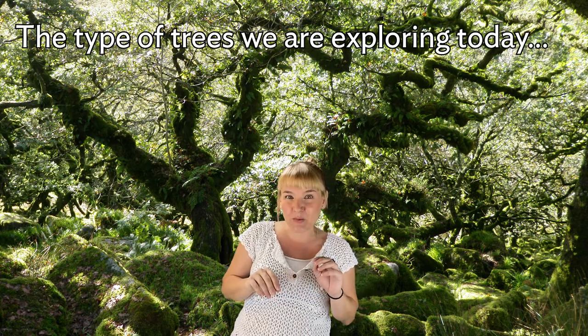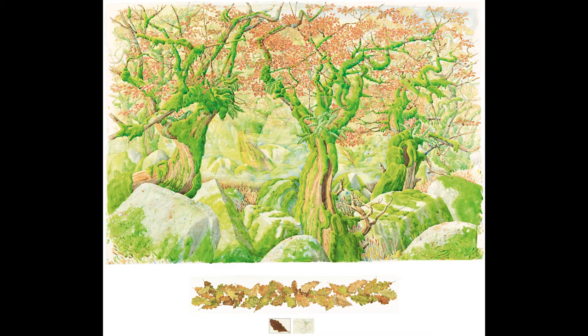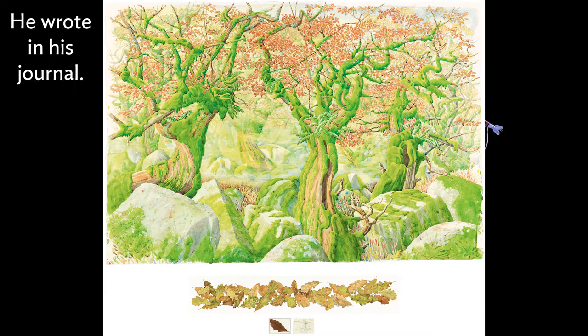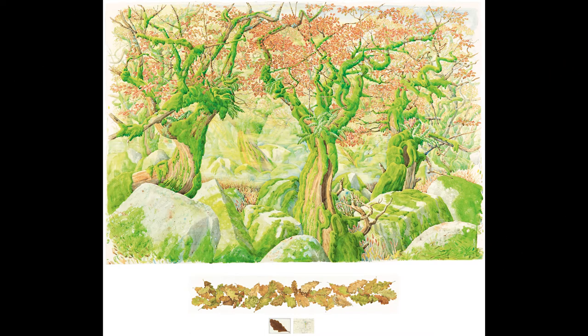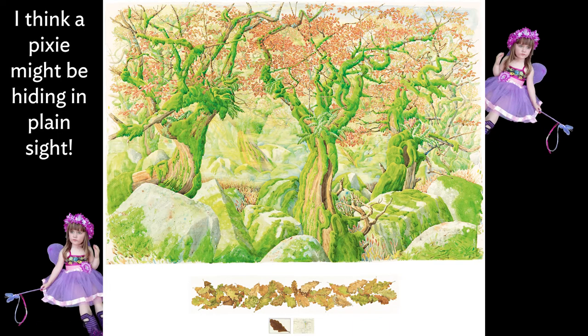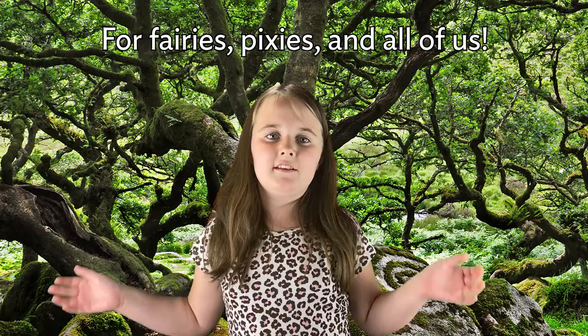The type of trees in the woods we are exploring today are oak trees, and we are landing right in the middle of Tony Foster's artwork, Wistman's Wood Looking South-Southwest. What do you think when you look at this artwork? I think a fairy could be hiding in plain sight. While Tony was painting there, he wrote in his journal that he did not want to disturb any pixies, which are found in folklore and are a lot like fairies. Now I think a pixie might be hiding in plain sight. I want this place to stay as beautiful as we found it for fairies, pixies, and all of us.